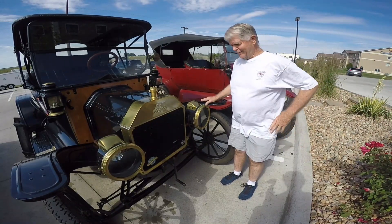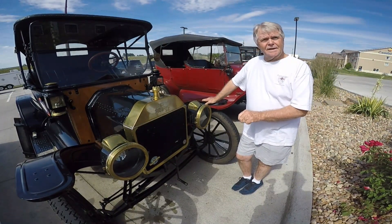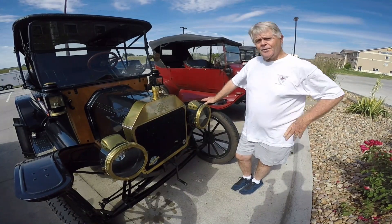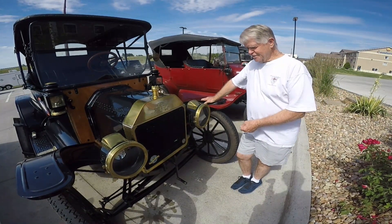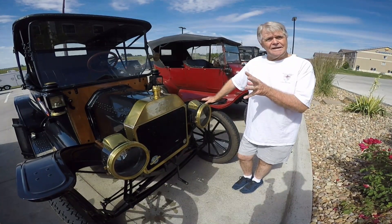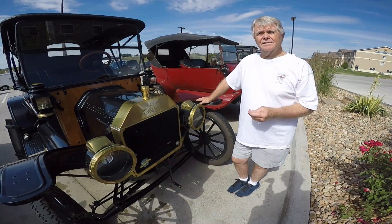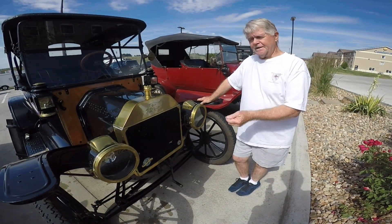A brand new radiator, you know. Scott showed up and we talked about it. I'd been trying to put a stick in it, and he said, what about a toothpick? So we stuck a toothpick in it. And the toothpick got me there the rest of the day — I guess it swelled when it got wet.